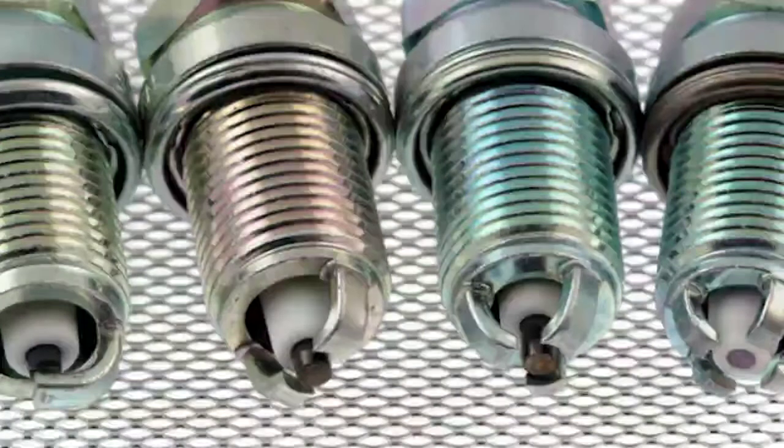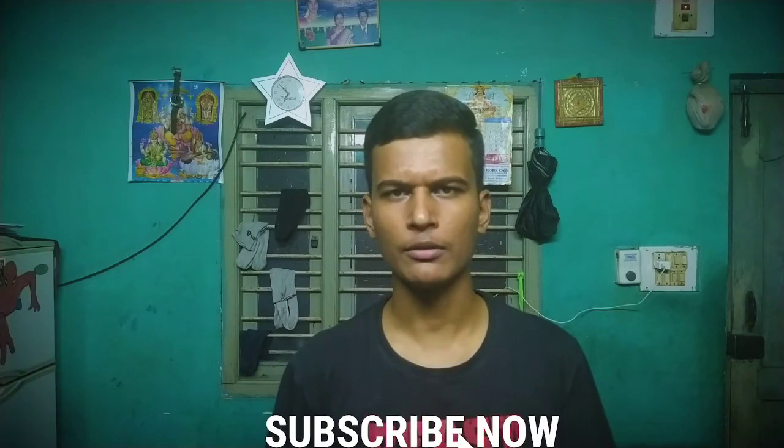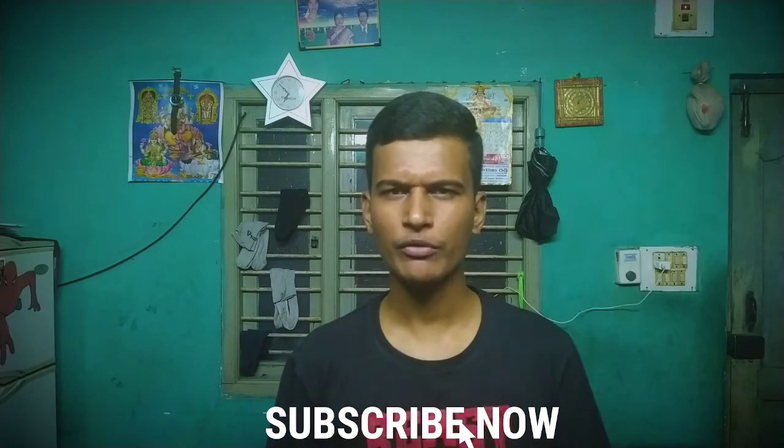Hello guys and welcome back to my channel. In this video I'm going to be talking about the different types of spark plugs used in the automobile industry. I'll also be explaining the basic difference between these three types and suggesting guidance whether you are upgrading from one to another or trying to mod your engine for performance. The first type, and most common one, is the copper spark plug.